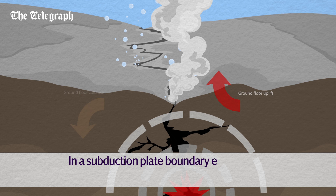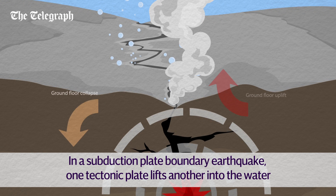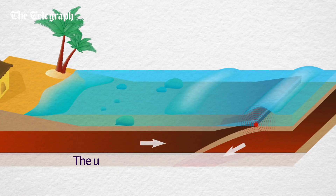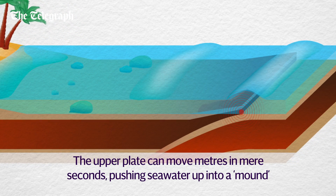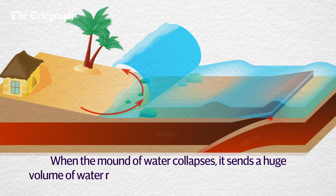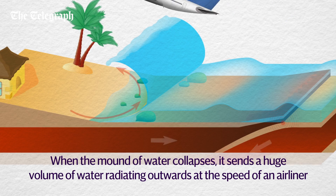In a subduction plate boundary earthquake, which happens under the ocean, one tectonic plate moves under another, lifting it into the water. The upper plate can move metres in mere seconds, pushing seawater up into a mound. When the mound of water collapses, it sends a huge volume of water radiating outwards at the speed of an airliner.